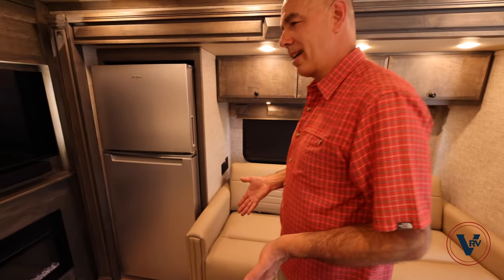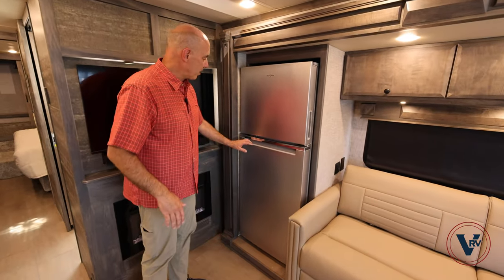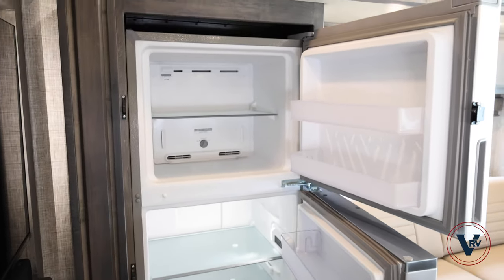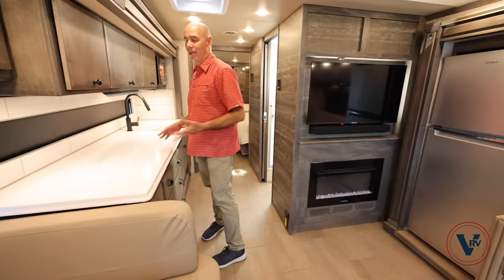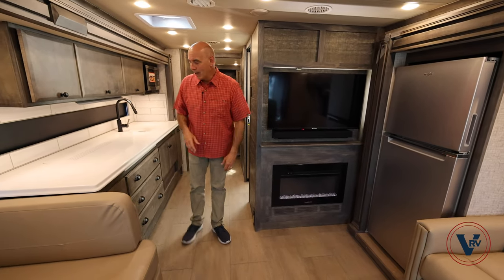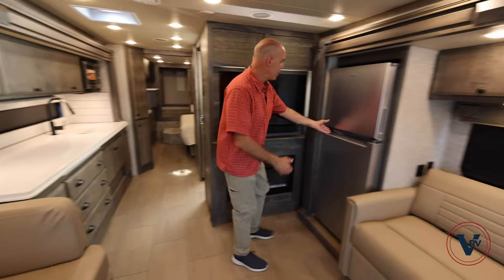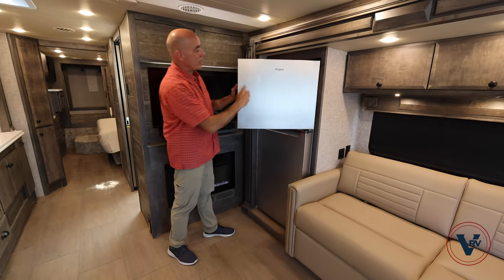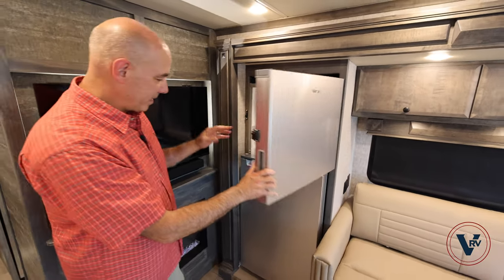Moving back from the living area into the galley kitchen area, we have a Whirlpool residential refrigerator here. It's kind of an odd placement for the refrigerator this far away from the galley, but I have to remind myself we're in a 33 foot coach — there's only so many places you can put the fridge. Fridge over here, freezer compartment on top. Tiffin's great at using great brands in their products, so using Whirlpool brand appliances here.